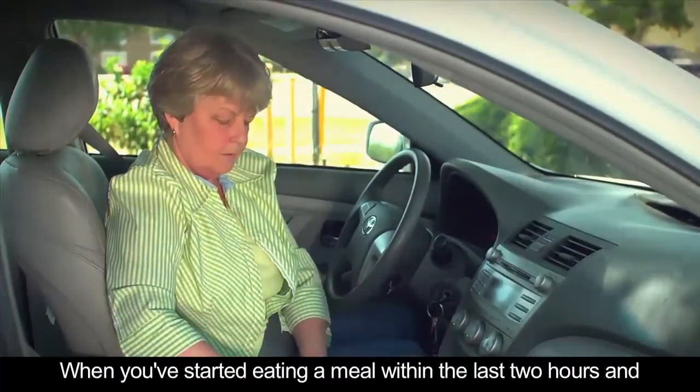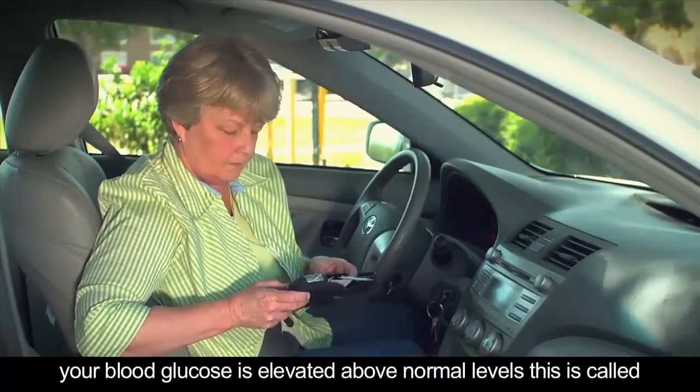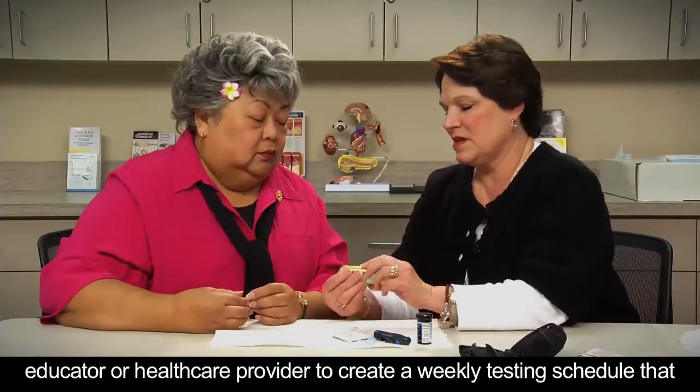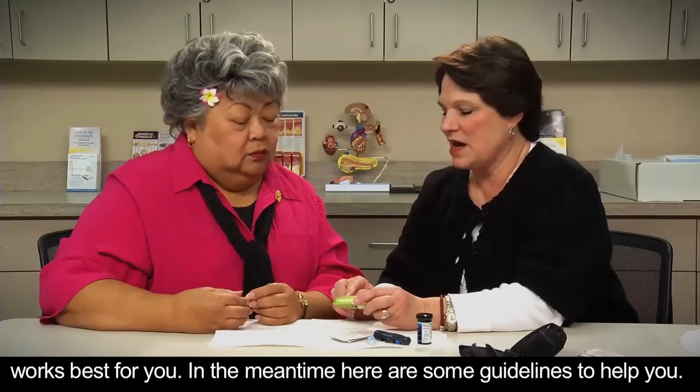When you've started eating a meal within the last two hours and your blood glucose is elevated above normal levels, this is called postprandial hyperglycemia. You'll need to work with your diabetes educator or health care provider to create a weekly testing schedule that works best for you.